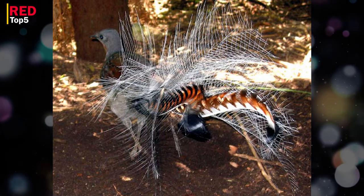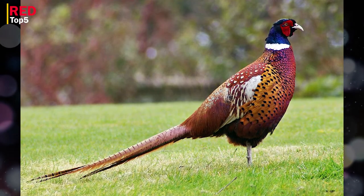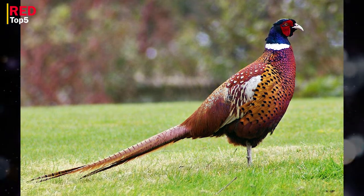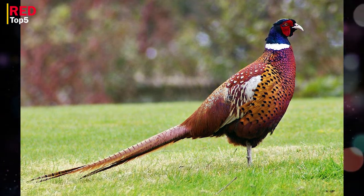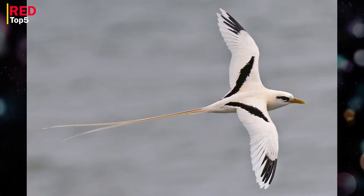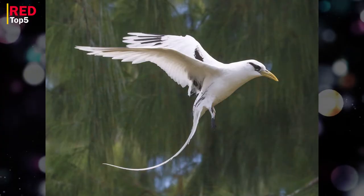A list of birds with long tails is more difficult to compile than it first appears. The peacock, for instance, is not included because his tail does not include the lovely feathers that trail behind it and spread out during wooing. His actual tail is somewhat stumpy and concealed by coverts and other objects.